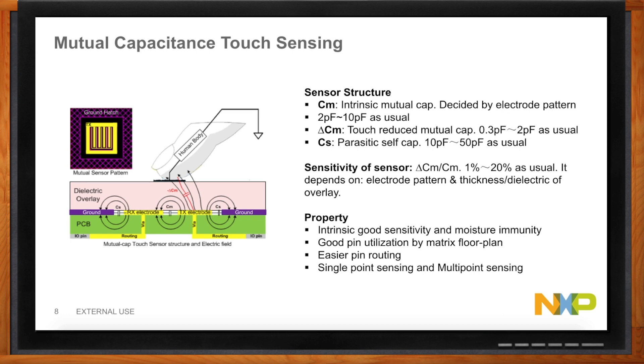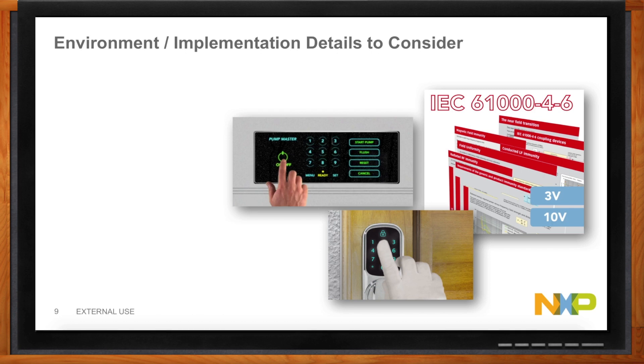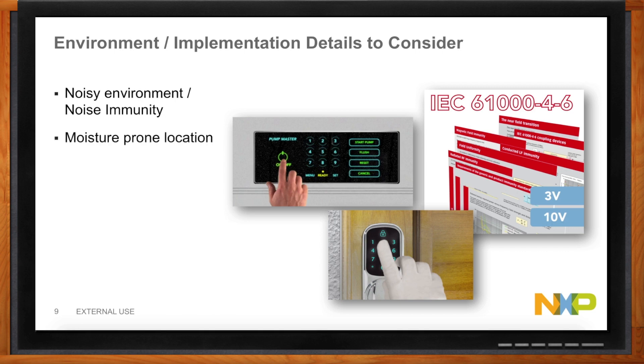Are there specific challenges we need to think about? Absolutely. In a noisy environment like appliances, there are lots of motors, vibrations, and things going on — so it's fundamental that the system be able to reject that type of noise. There are also moisture-prone locations: steam from a microwave or rice cooker, or industrial areas with sea salt getting on the panels. It still has to work through those situations. We also need to handle gloves — whether in a medical environment or just cold weather. And nobody wants to see a bare PCB on their product; it needs to be stylish. So we're talking about overlays, whether acrylic or glass, that the system needs to work through as well.